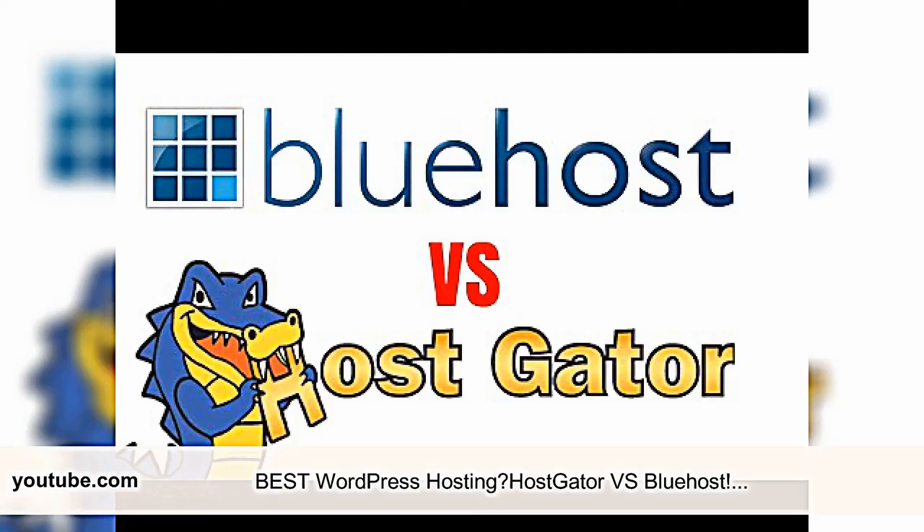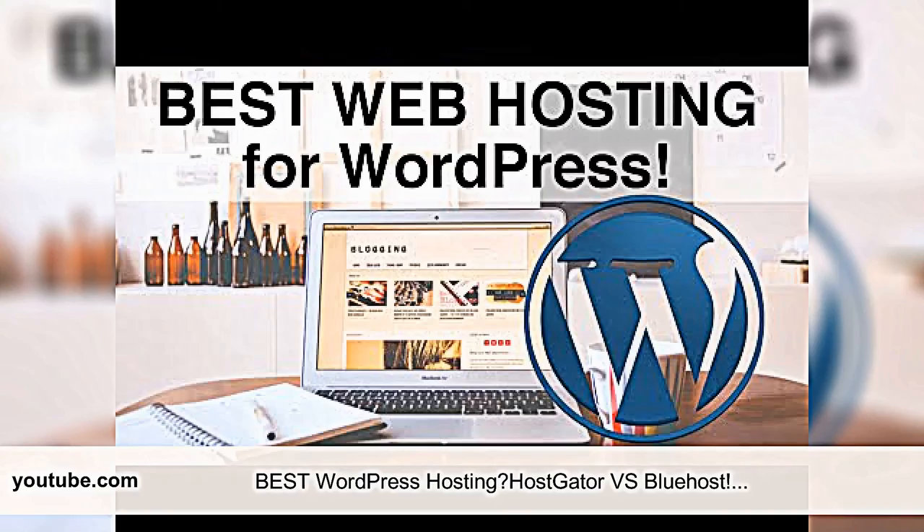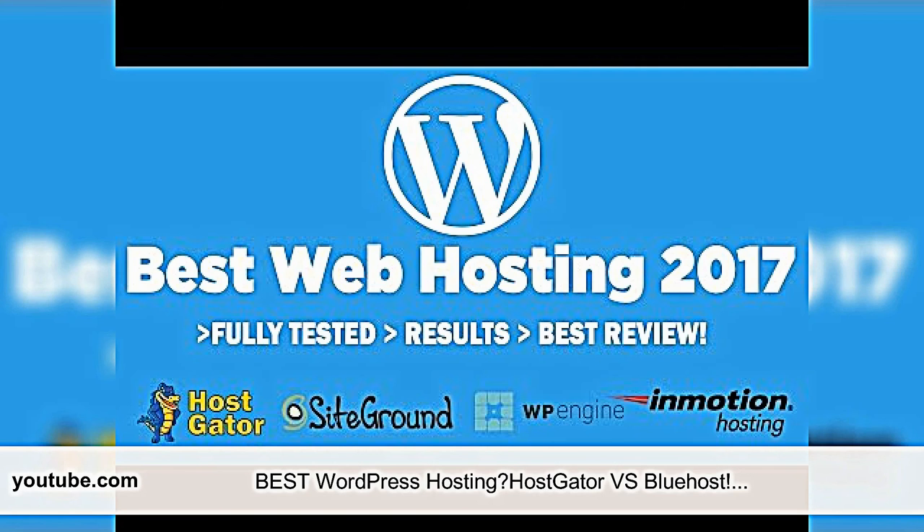Aimed primarily at the new user, Hostgator's flexibility is their strong suit. Dedicated, VPS, and Windows hosting is available if that fits your needs. For those who need it, root access, SSH, and support for Ruby, Perl, Python, and other languages is available on all plans. Hostgator has nearly limitless options and control available for their servers.